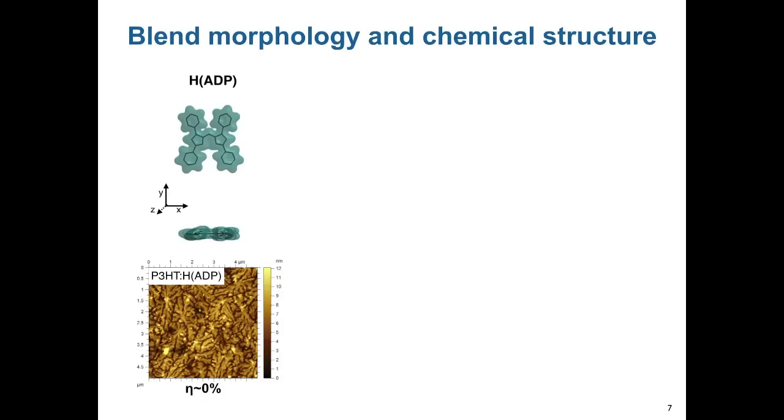We argue in this perspective that the molecular acceptors should have a large non-planar conjugated structure. We show several examples in this perspective, including our own work on acceptors based on azadipyrromethene dyes.